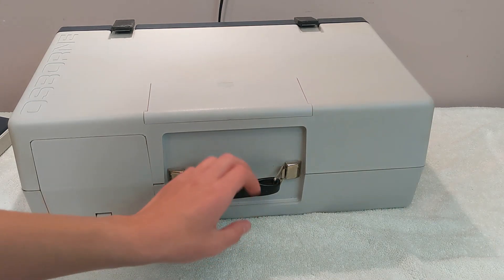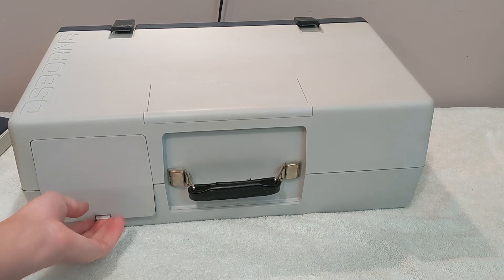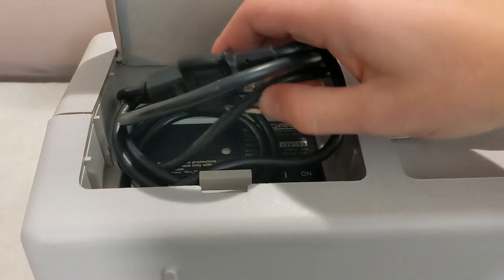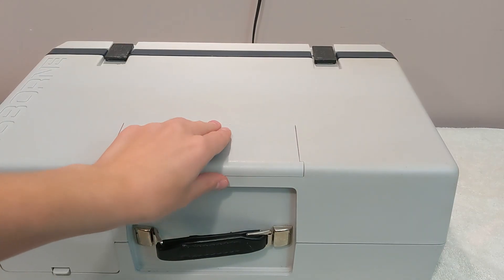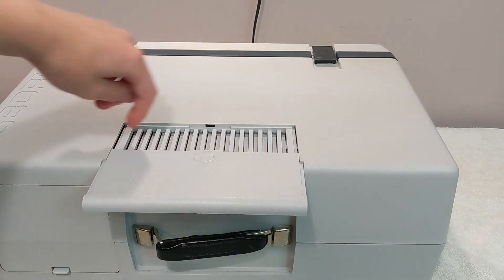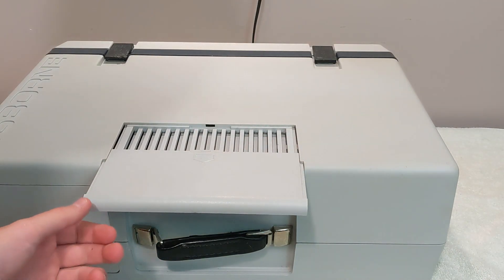Around the back, we have our carry handle, as well as this little door here, which flips up, revealing a little compartment to stuff the power cord, as well as the power switch, a fuse, and a place to connect the power cord. There's also this little slidey thing on top, which pops open, revealing a vent for cooling, which you should open when using the machine for long periods of time.